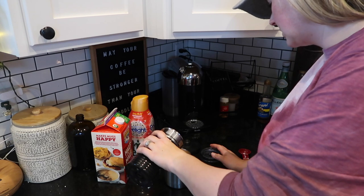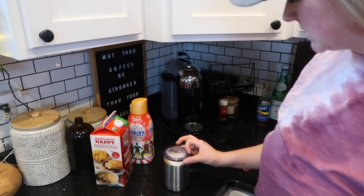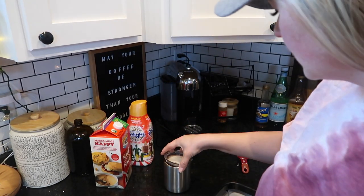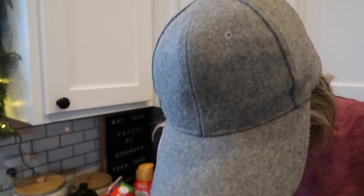Seriously, you do not need to go to Starbucks if you have this because it is fantastic. Also, side note - you need to rinse and wash this every time you're done using it, otherwise it gets a really gross film in it. Make sure you get all the gunk out of there. That was good - scalding hot. I need to wake up a little bit before I hop on the camera.